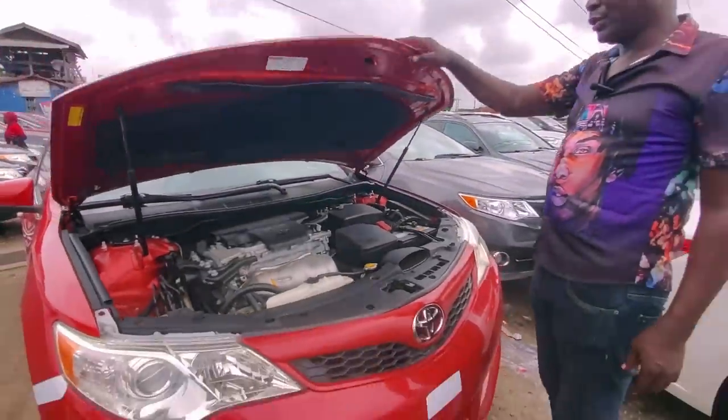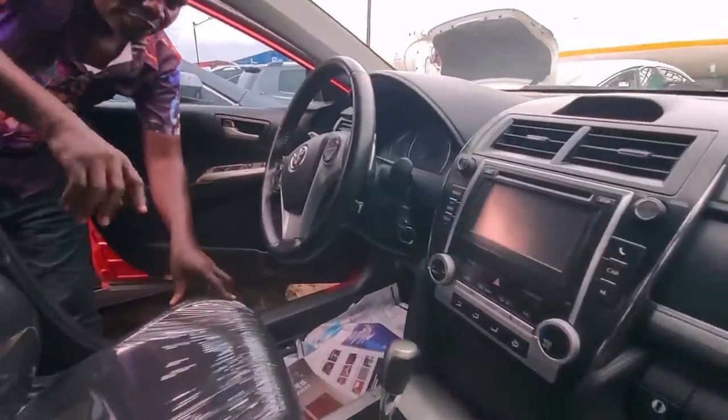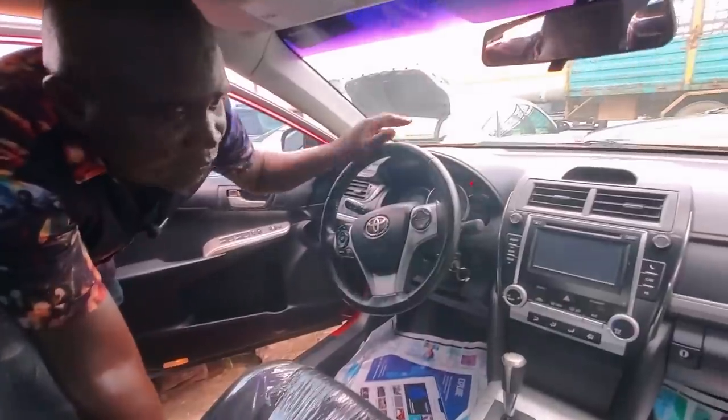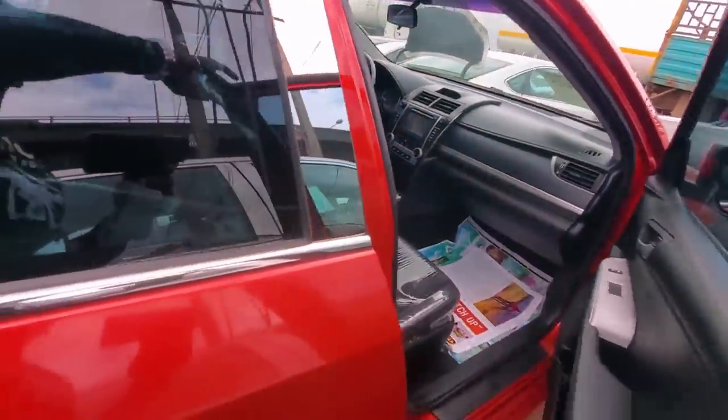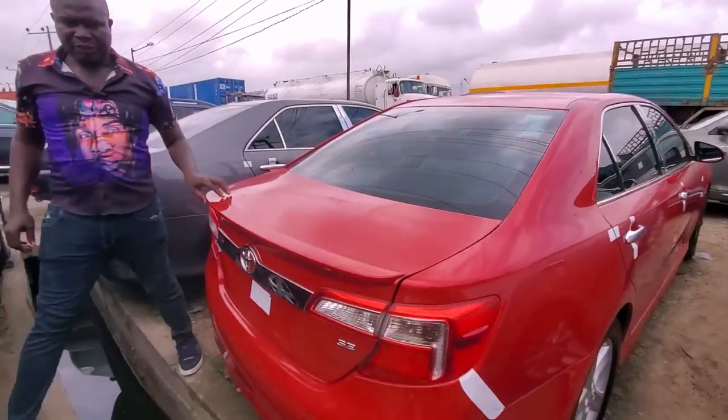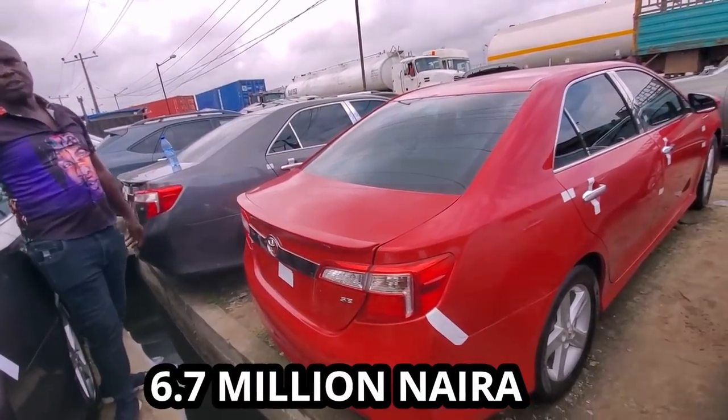Check out the interior. This one has reverse camera as well. The interior is accident-free. The dashboard — you can see, there's no place where anything was done. This one is half leather. It has Bluetooth. Come to the rear. This is the rear. This one, I'll give you ₦6.7 million.